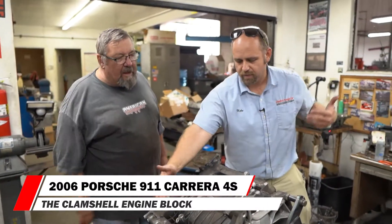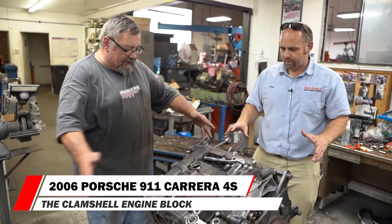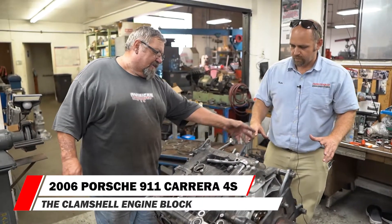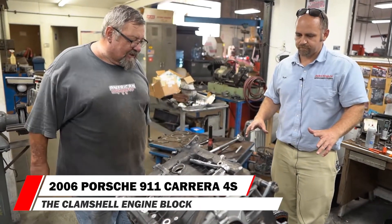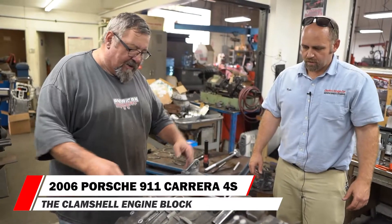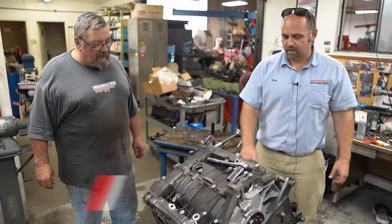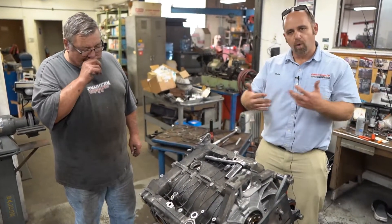This outer shell basically encases the water jackets and has the cylinders in it. You'll get this completely separated — the crankshaft will be pulled out. I'll take it off the stand, separate this, and then there are six rods and pistons. One side just pops off the bottom and you take the rods and pistons out, then split the other piece and take the crankshaft out. To get rid of this bore scoring, we're going to press a new cylinder sleeve inside here — it's going to get a new bore.